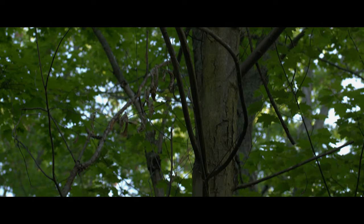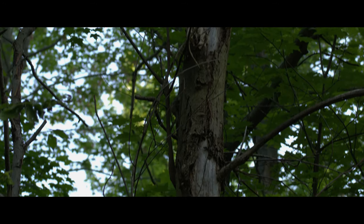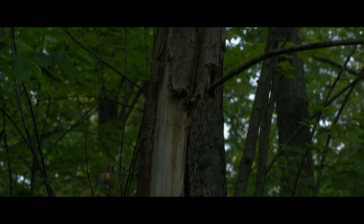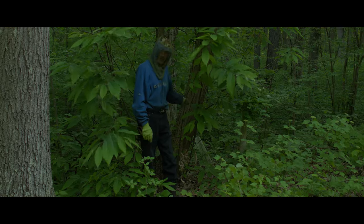She has succumbed to the blight. There's no more living growth overhead. But the good news is that she sent up a root sprout right beside her there.